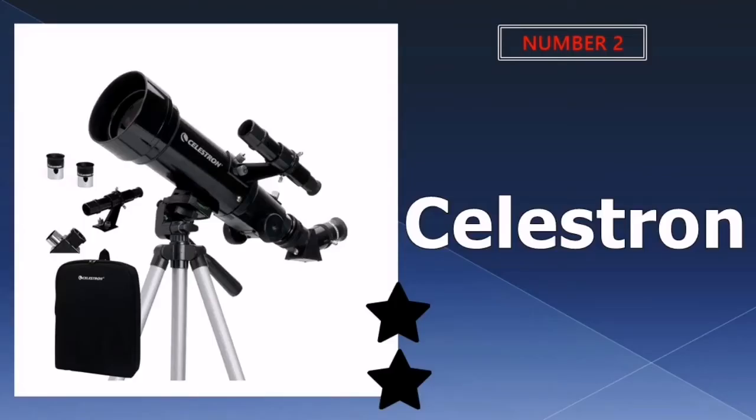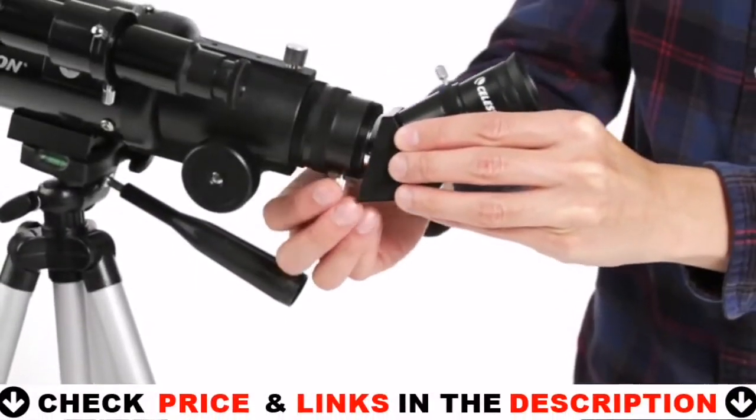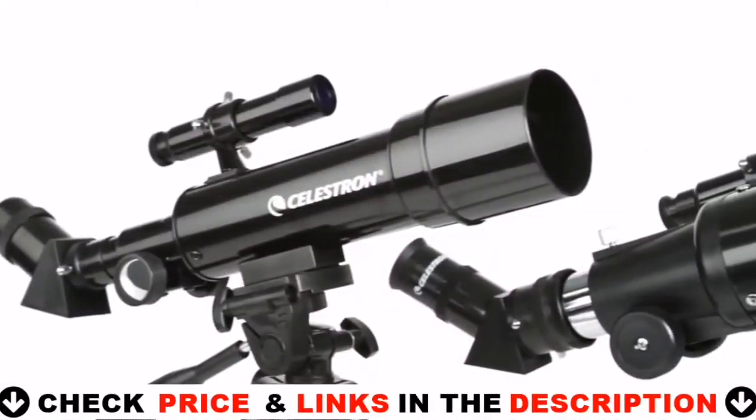Our second best telescope under $100 is the Celestron Portable Refractor Telescope. This Celestron 70mm Travel Scope is one of the most popular telescopes on the internet, known for its all-glass optics and 70mm aperture.